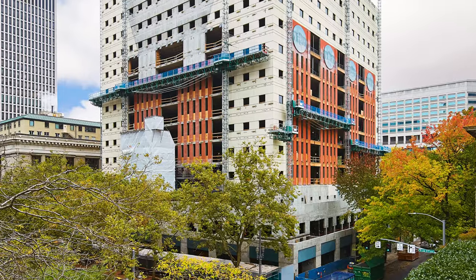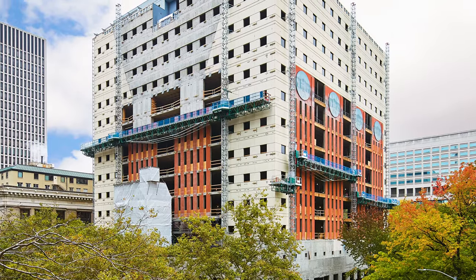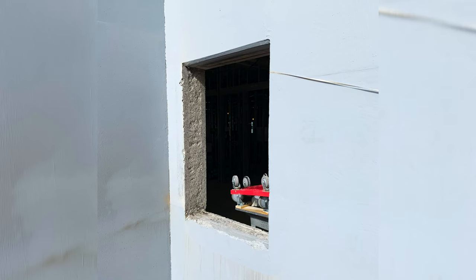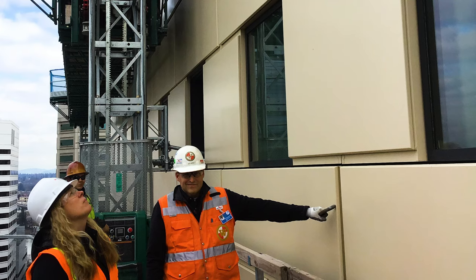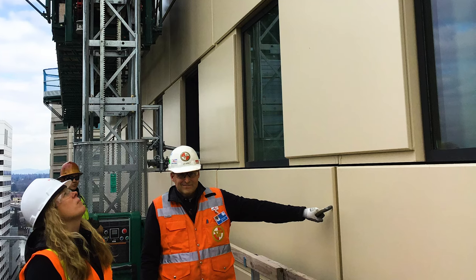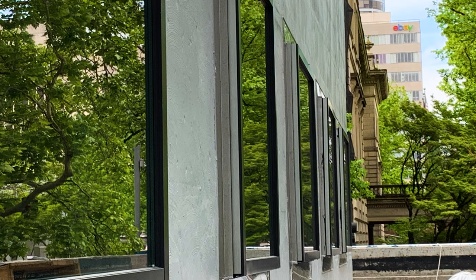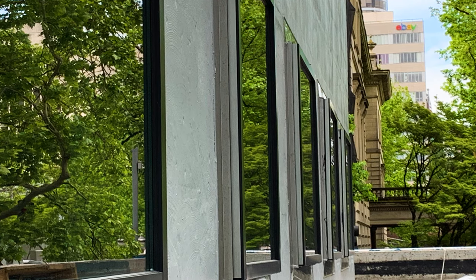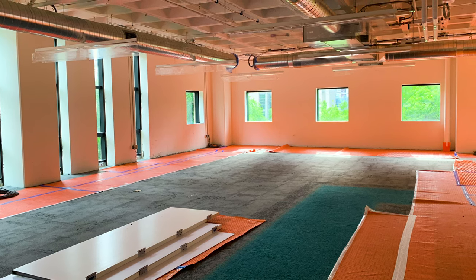When the idea of using a unitized curtain wall came up, it was actually kind of brilliant, because we were looking at all these problems — you have this building that's a very pure architectural expression of walls with these perfectly punched windows, and that's really difficult to do if you're trying to just cobble parts and pieces together, because you have to put flashings in that would have created these little bands underneath every window.